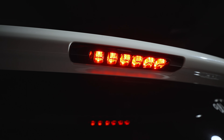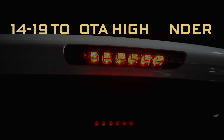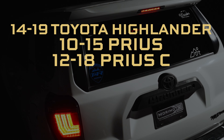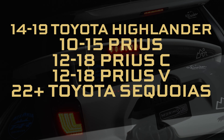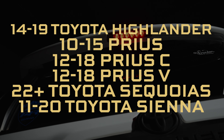For those of you who don't have a 4Runner, you might still be in luck here, because these also fit the 14-19 Toyota Highlander, the 10-15 Prius, the 12-18 Prius C, the 12-18 Prius V, the 22 and newer Toyota Sequoias, and the 11-20 Toyota Sienna Vans.